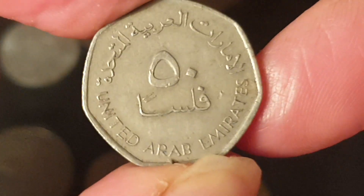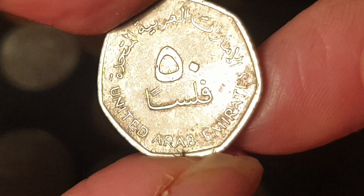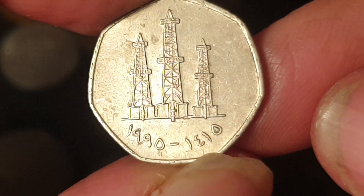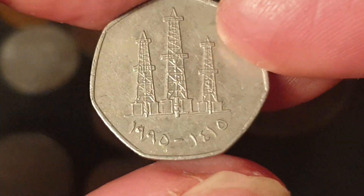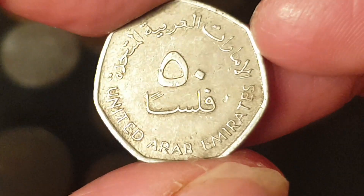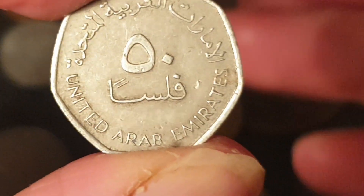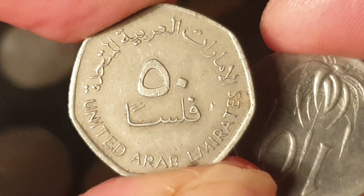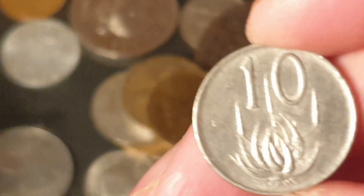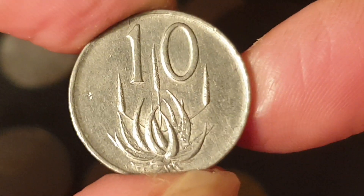Next coin: a current 50 dirham of the United Arab Emirates, dated 1995 or 1415 in the Islamic calendar. You can see the '50' — note that what looks like a zero is actually a five in Arabic numerals. This is probably worth a dollar or less; the exchange rate makes it worth about 15 cents.